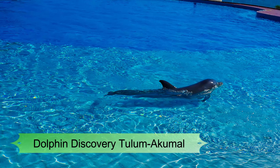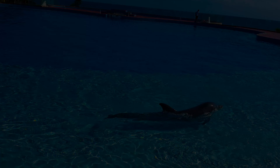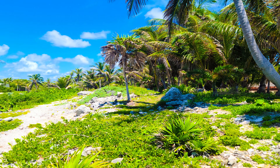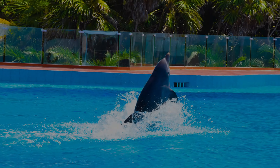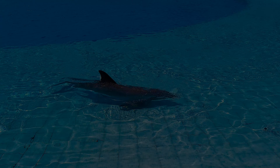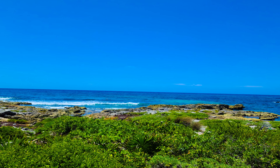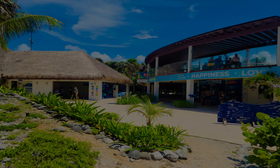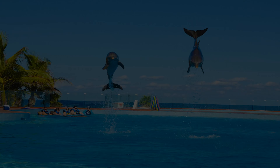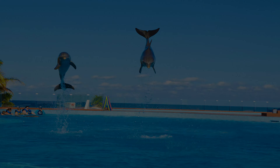Number 8: Dolphin Discovery Tulum Akumal. You cannot miss a visit to this dolphinarium that belongs to one of the most important entertainment and preservation organizations in the world in the field of marine mammals. In the Dolphin Discovery of Akumal, you can have different swimming experiences with dolphins, between 40 and 60 minutes long. Perfect for the whole family, it provides the opportunity to swim and play with a lovely dolphin, and teaches about the anatomy of dolphins, their social habits, and other surprising facts about these fascinating animals, provided by specialists who oversee their care.